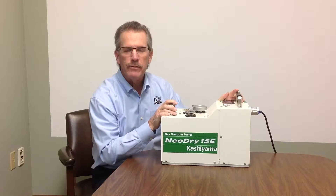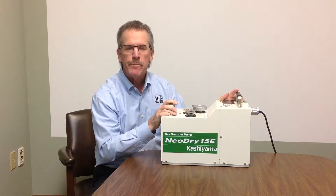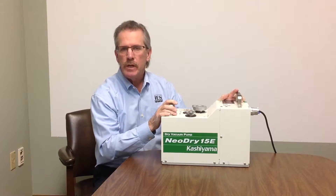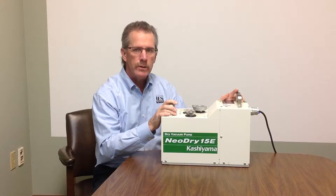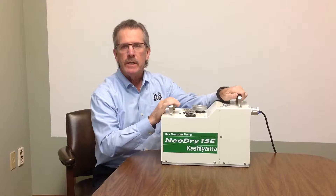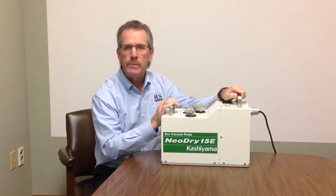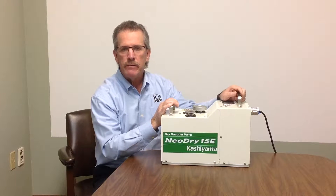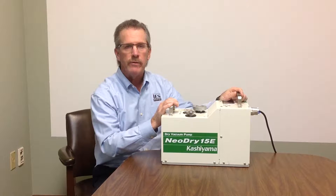Hi, this is Mike Berry from IES Technical Sales in Danvers, Massachusetts. Today we're going to talk for a few minutes about Kashiama. Kashiama is a manufacturer of a lot of industrial products including dry pumps. The company was started in 1946 and started making dry pumps in 1986. Since that time they've earned a very well-deserved reputation for extremely high quality and very, very high reliability.